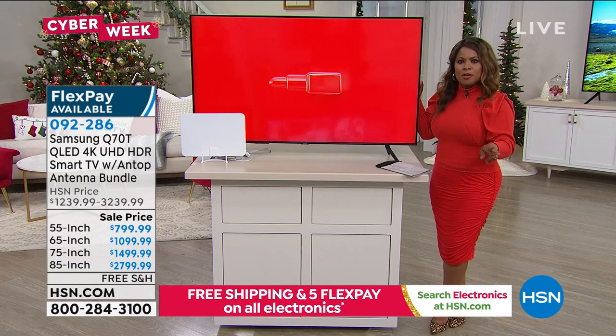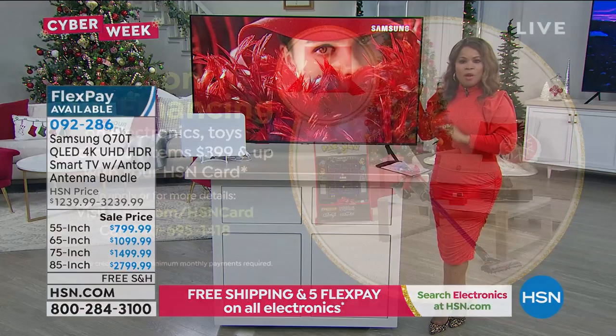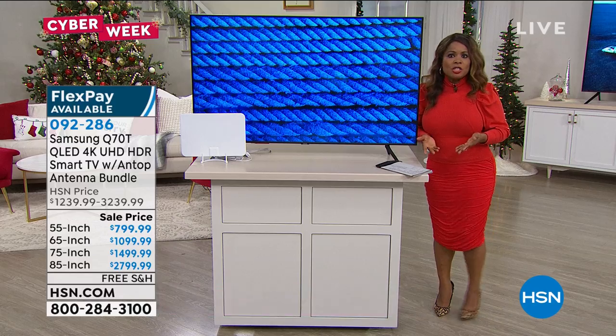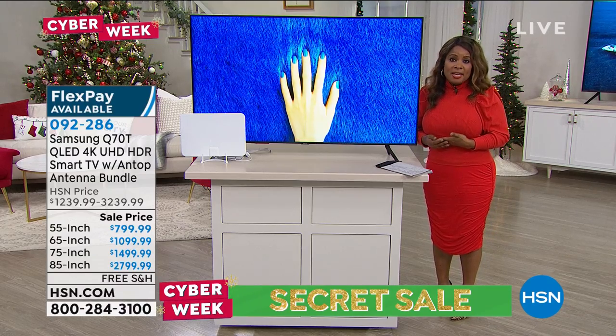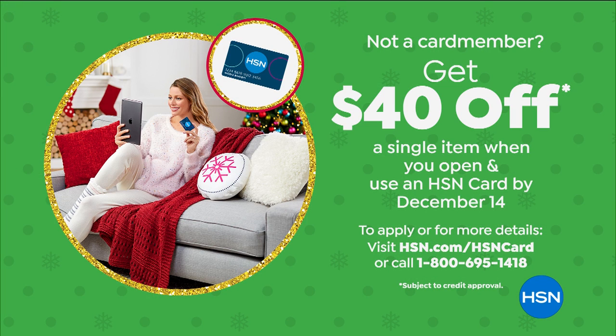Here's a second alternative to finance this TV. We have our own HSN card, and we call it our VIP 12-month program. If you use the HSN card to purchase this television, instead of five months to pay, you'll have 12 months, and your payment for the 55-inch will go from $180 to $66.67. If you don't have the HSN card and you're interested in opening an account, do it now — most people who apply actually get it, and you'll also get $40 off your first purchase.